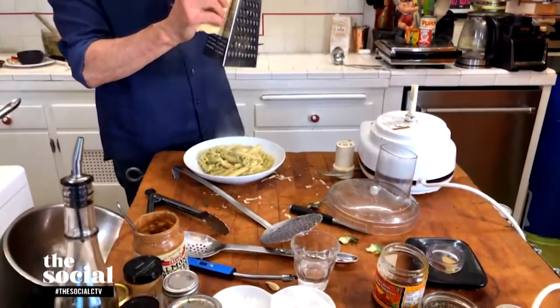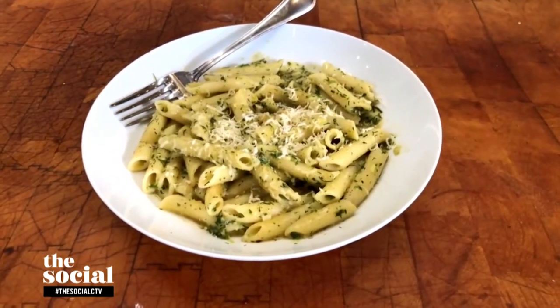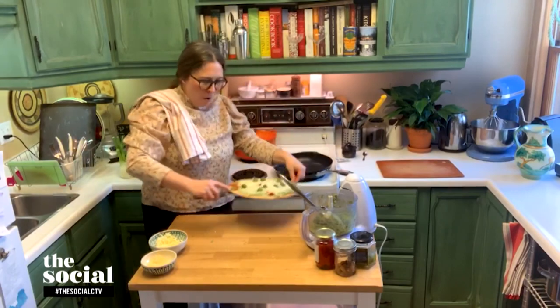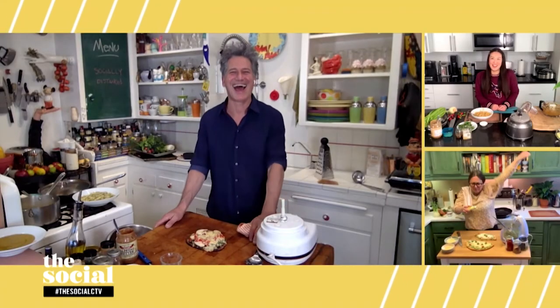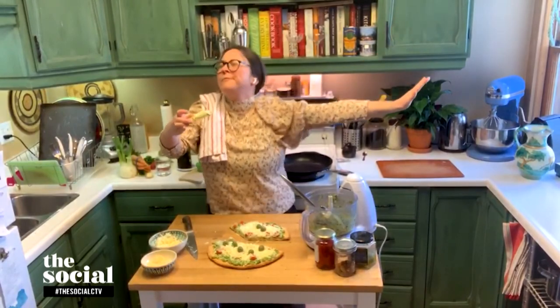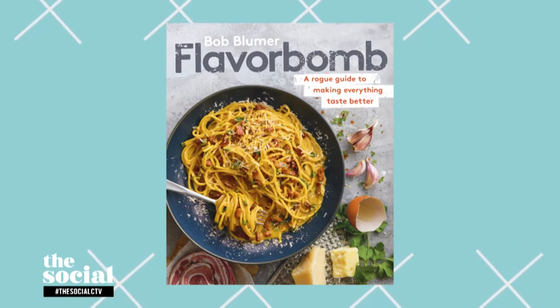I'm just going to take a little extra parm here. Let's see pizza à la Jess Allen. We got a zero waste winner on our hands here. Nicely done, Jess. Bob, you're a winner — thank you so much for showing us all these hacks and tips. If you'd like to know more, check out Bob's book, Flavor Bomb: A Road Guide to Making Everything Taste Better. We'll be right back.